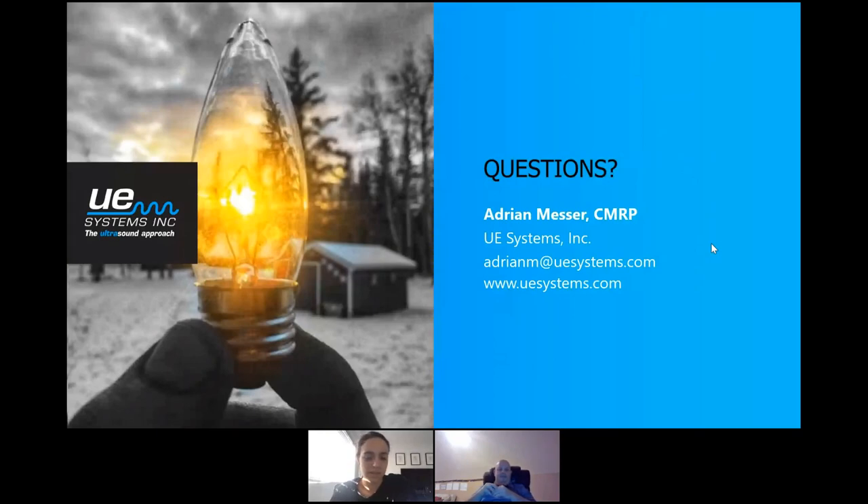Those were the only two questions, so we're just about at the end of our time. Thank you Adrian for a wonderful presentation, and thank you everyone for joining us this afternoon or evening. The recording from today's session as well as the slides will be available in the Slack community starting tomorrow. Have a great rest of your afternoon or evening.